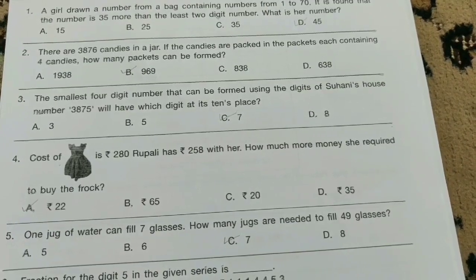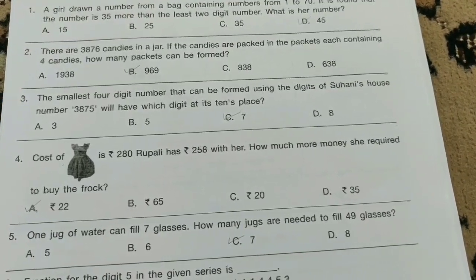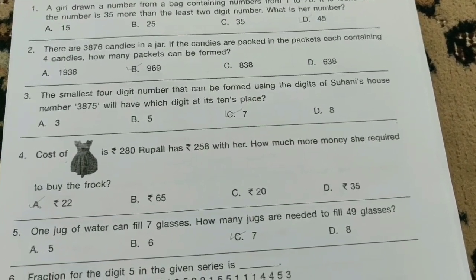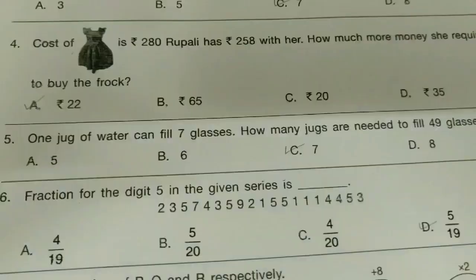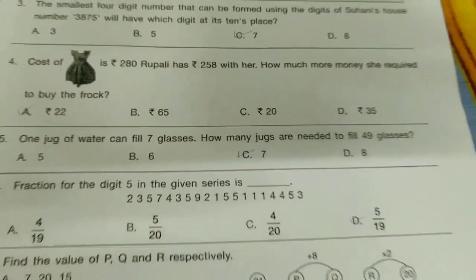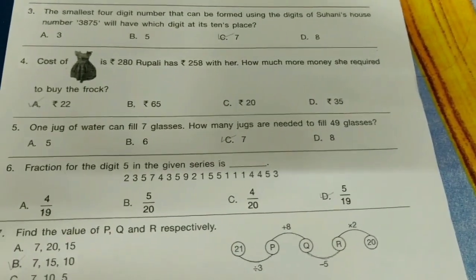The smallest four-digit number that can be formed using the digits of Suhani's house number — 3, 8, 7, 5 — will have which digit at its tens place? The option is C-bit.